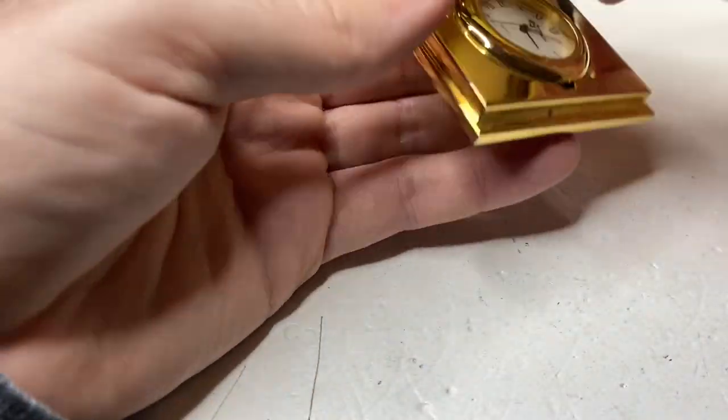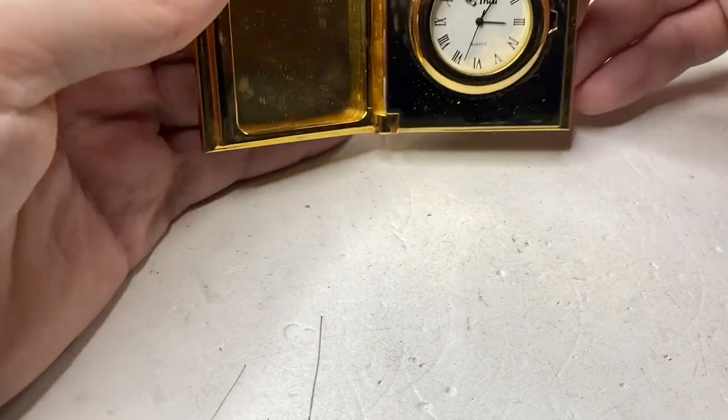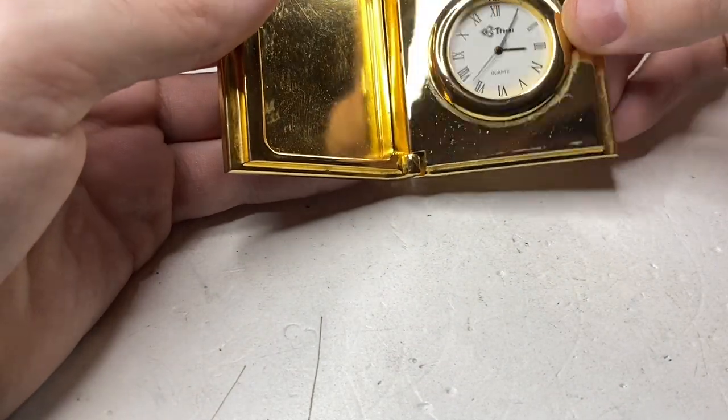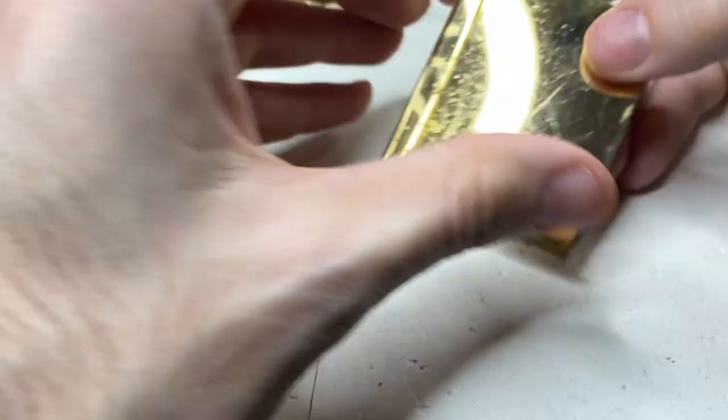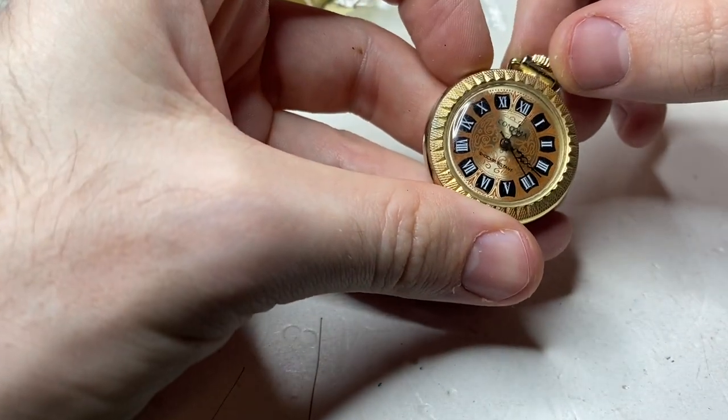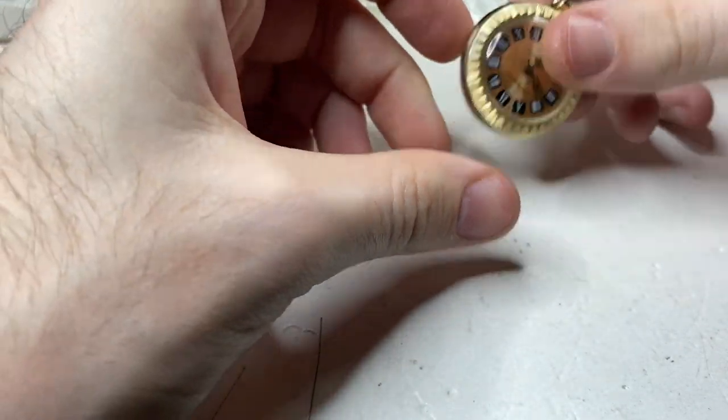Next up, we have something kind of cool — has a battery in it. It's a tie watch. We have a pocket watch — a Comta — but it doesn't run.